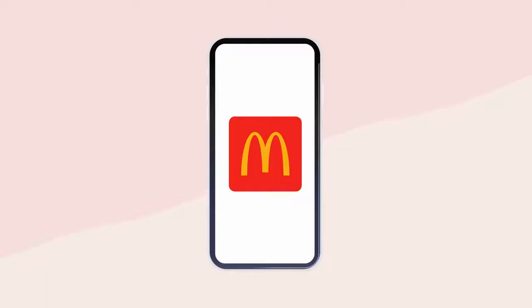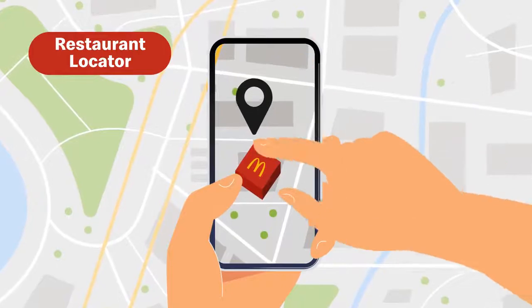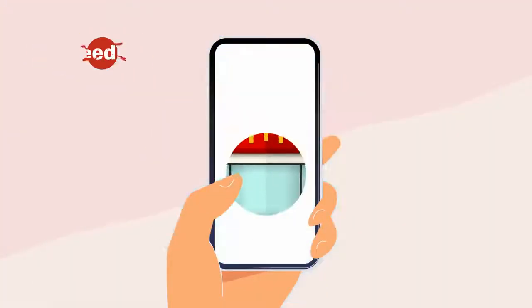But that's not all. The new McDonald's app brings you more than just delicious deals. You can also find the nearest McDonald's store, learn more about menu items, access McDelivery, or share your feedback — all with a single tap.